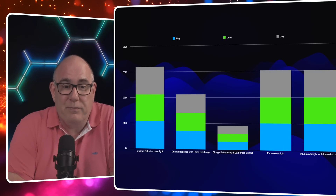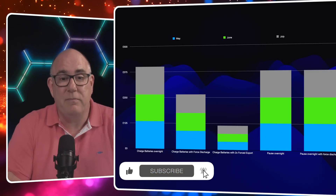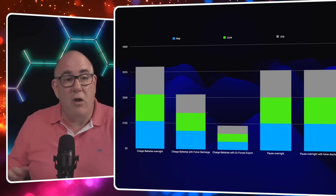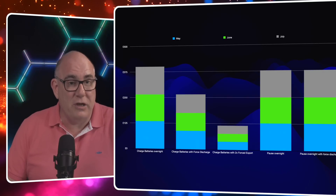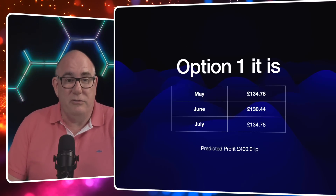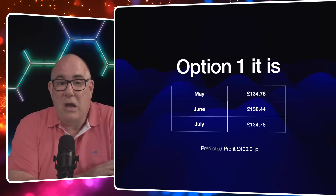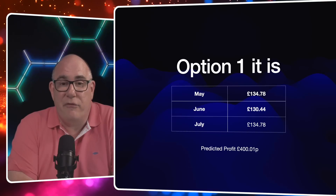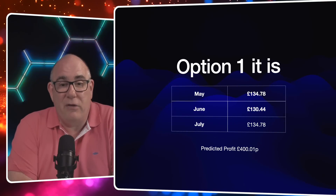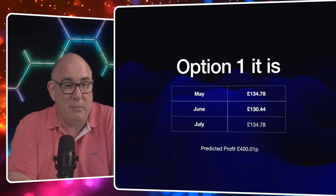Looking at the results in graph form: on the left is the current strategy of charging batteries overnight. In the middle are the force discharge scenarios — both 10 and 20 kilowatt. On the right is pausing the charge and allowing solar to fill the batteries the next day. It actually looks like we're doing the right thing right now. For me, it's option one — charging overnight and exporting solar. This is what I predict we'll earn through May, June, and July: a predicted profit of £400 and a penny. I'll come back at the end of July and tell you how accurate my predictions were.